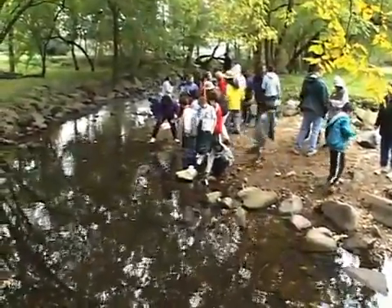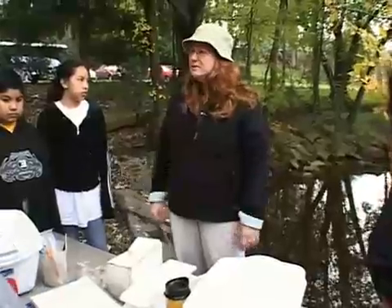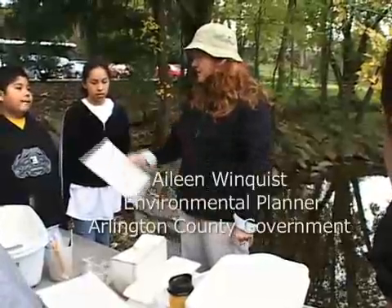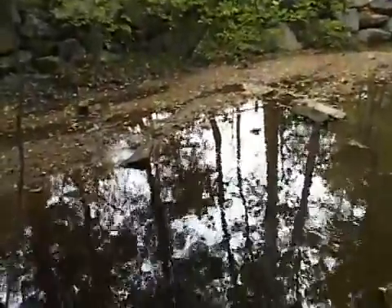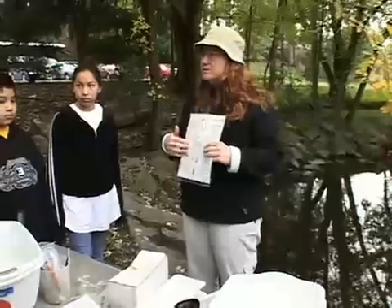One of the things that we do with the county is we have a volunteer program where people like yourselves and other folks can go out and get trained and do stream monitoring. Have you guys ever heard of stream monitoring? You said you did a little bit at the outdoor lab — we tried to get little bugs. Well, that's what we call stream monitoring.